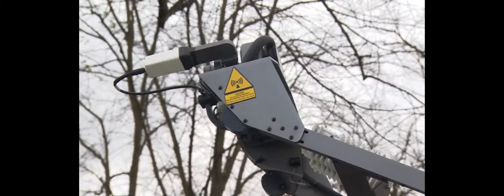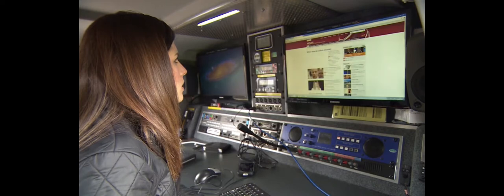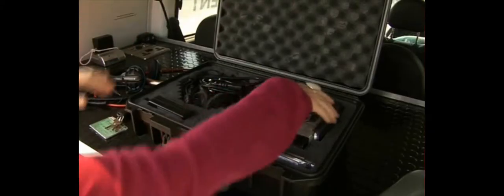Using the satellite, you get an internet feed direct into the vehicle. The VSAT also creates its own WiFi hotspot. This allows other BBC colleagues to also go live and connect.